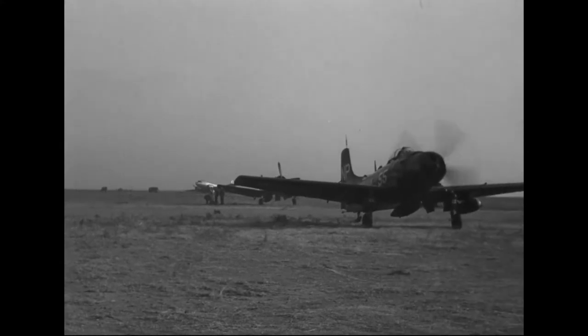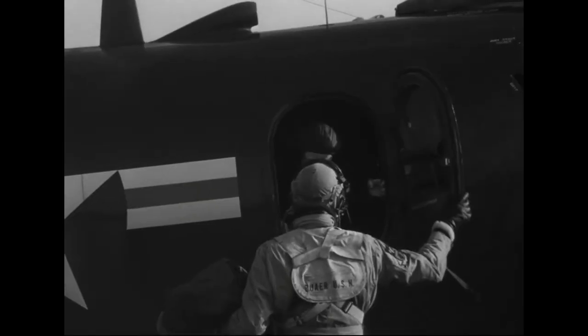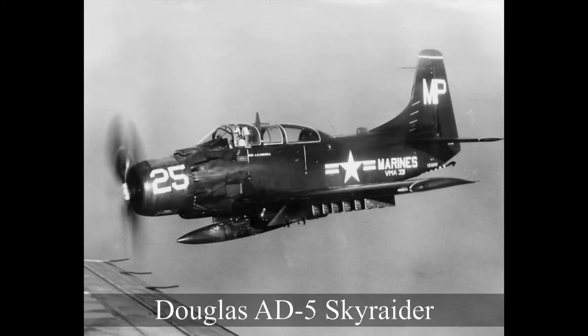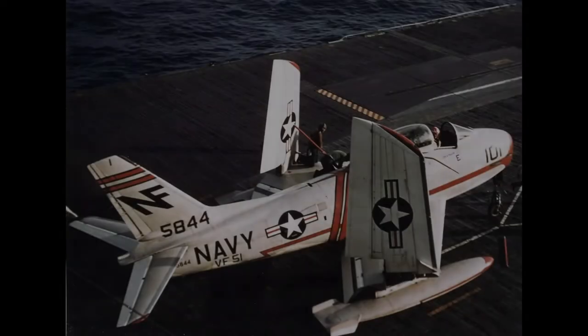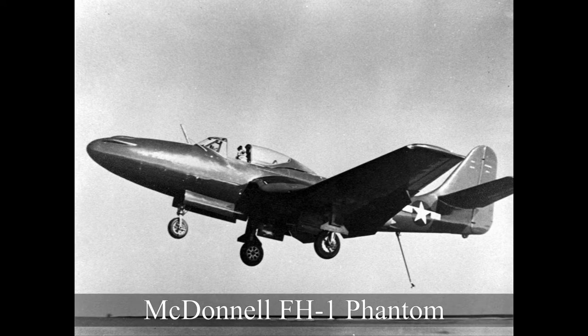The peak of the Skyraider's service with the US military was in the mid-1950s, equipping 29 US Navy and 13 US Marine Corps squadrons. From here on, the Skyraider slowly began to be phased out, despite new developments such as the AD-5, which could perform electronic warfare, early warning, and cargo delivery duties. In 1958, the final Skyraider left the Douglas production line as the AD-7 variant, bringing the total built to 3,180. Two years later, the US Marine Corps finally retired the last of their Skyraiders.